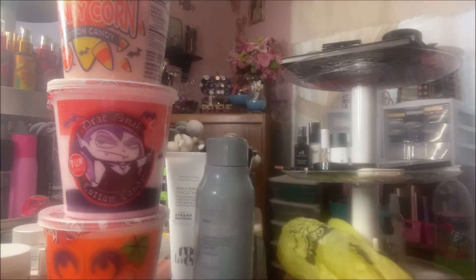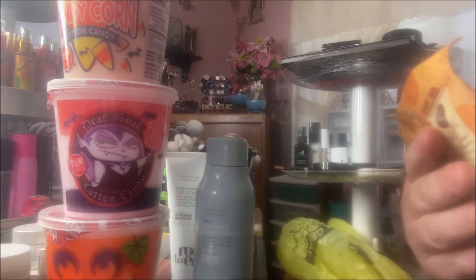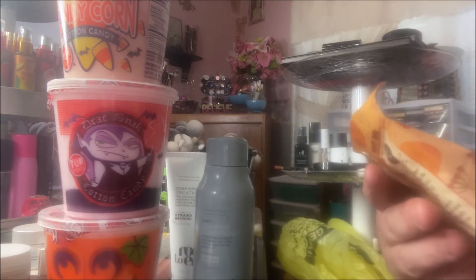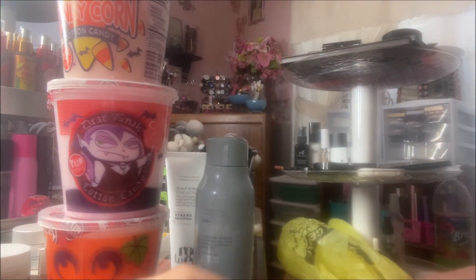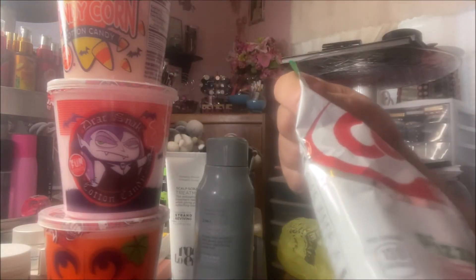These were new at my store — they're the Palmer's Candy Pumpkin Pie Pretzels. I thought that would be yummy! And then I picked up this bag of Combos Pizzeria Stuffed Snacks.